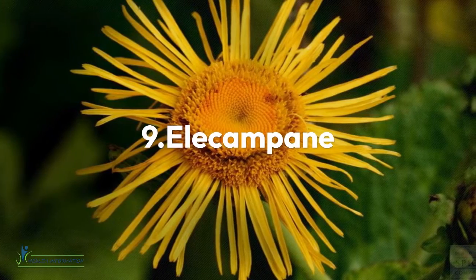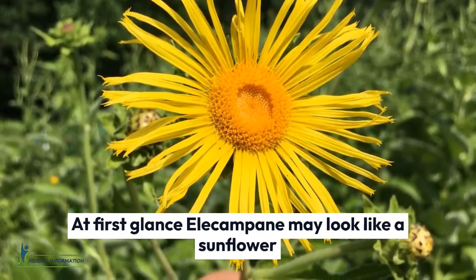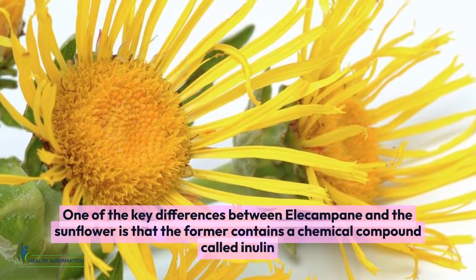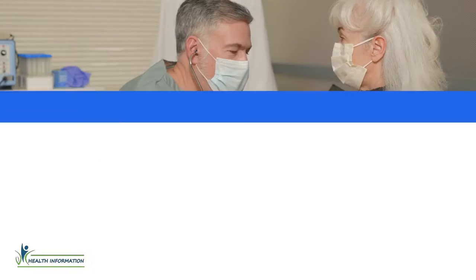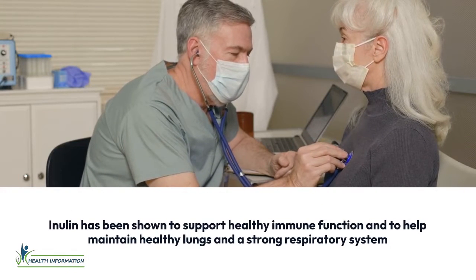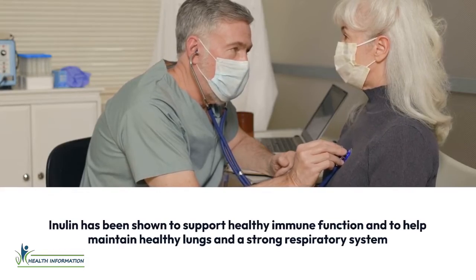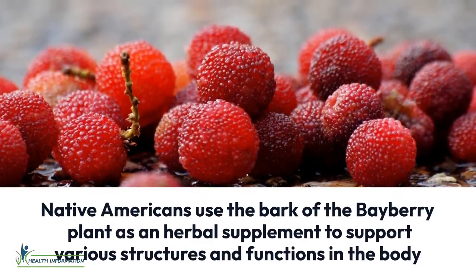Nine: Elecampane. At first glance, elecampane may look like a sunflower. One of the key differences is that elecampane contains a chemical compound called inulin. Inulin has been shown to support healthy immune function and to help maintain healthy lungs and a strong respiratory system.